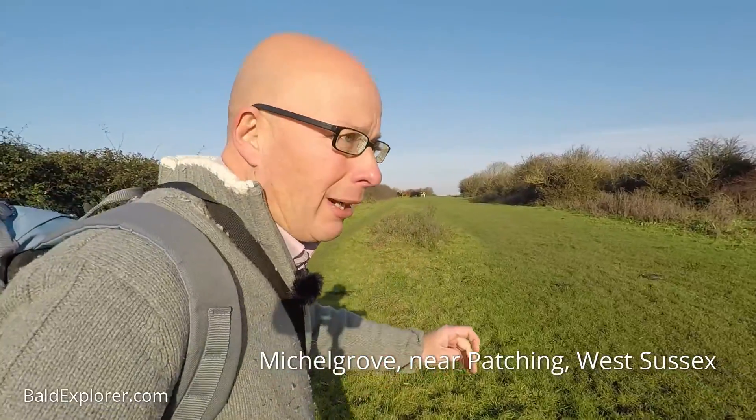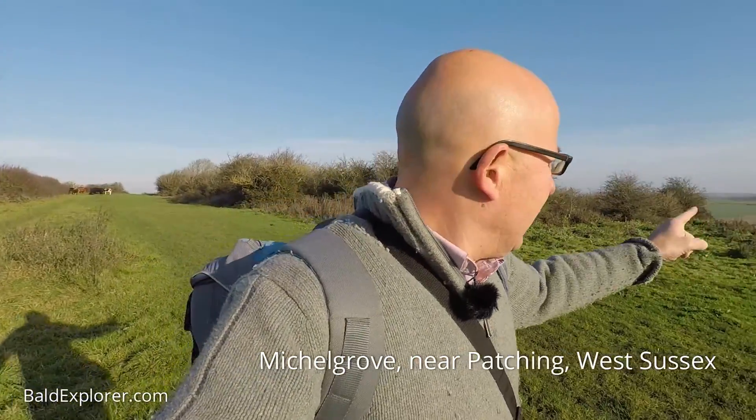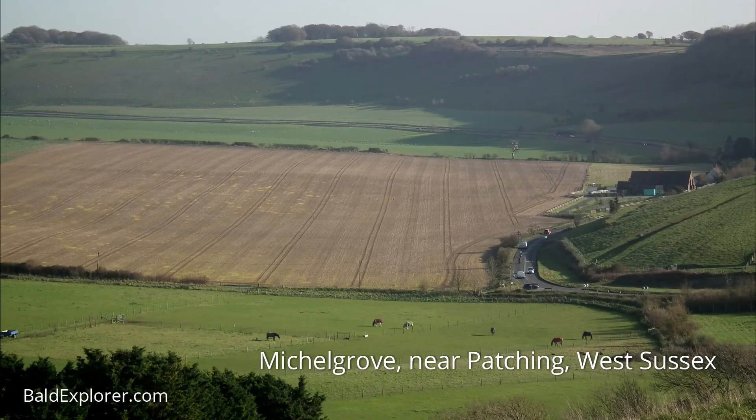Hello, I'm Richard Vobes, The Bald Explorer, out on another walk. This time I'm in West Sussex. I've got the Long Furlong over there — I'm carrying on with my walks along, or near to, the Monarch's Way.